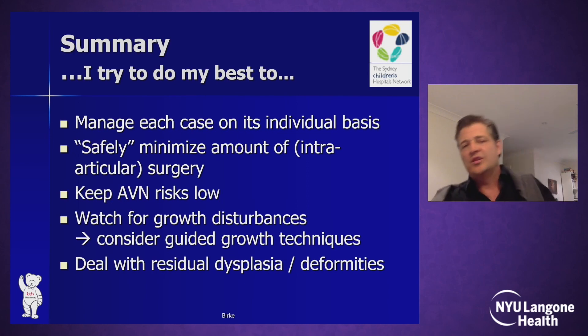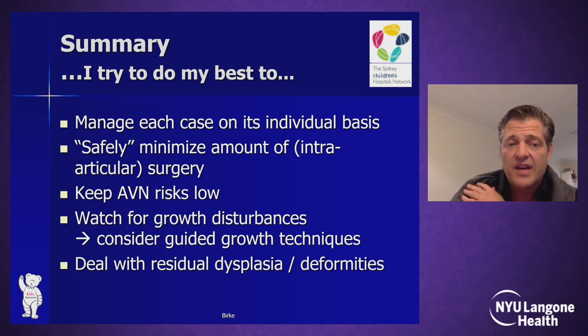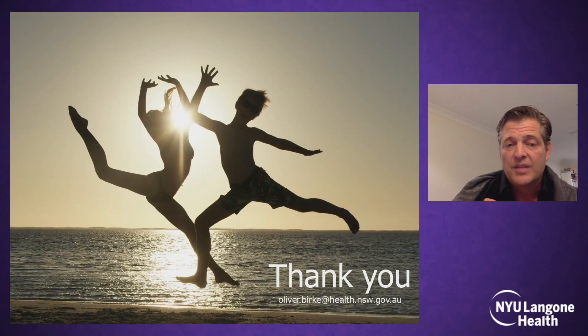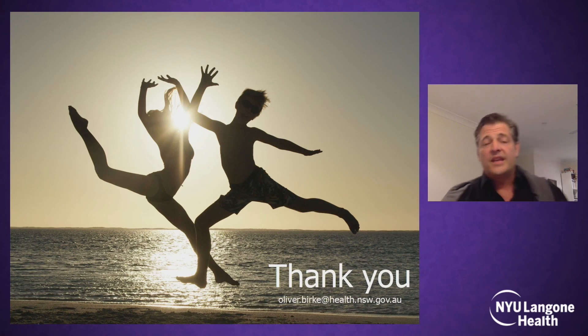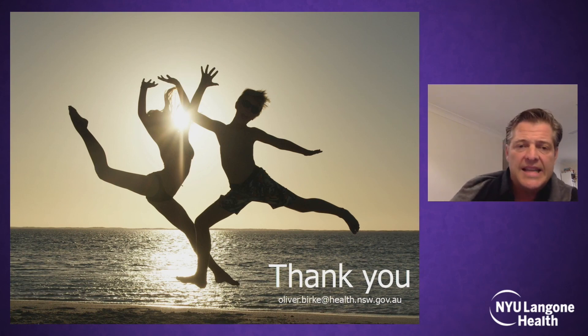In summary, I try to do my best to manage each case on an individual basis, safely minimizing the amount of intraarticular surgery to keep AVN risk low and watching for growth disturbances. If I see them, I consider guided growth techniques early and then deal with the residual dysplasia and deformities. Thank you very much for the invitation, and apologies for some delays and lags in the presentation — the internet might not be the quickest today in Sydney.